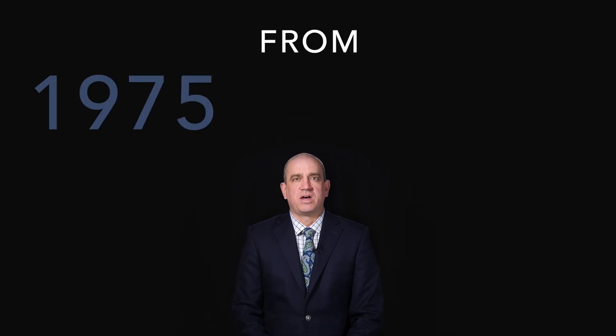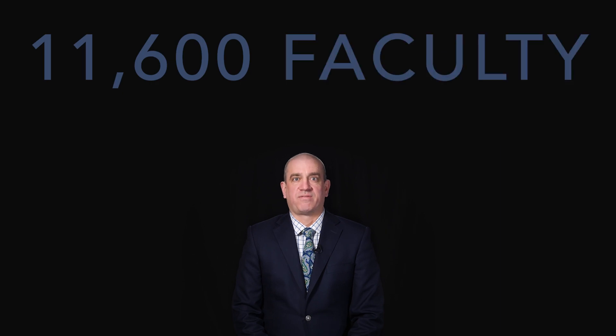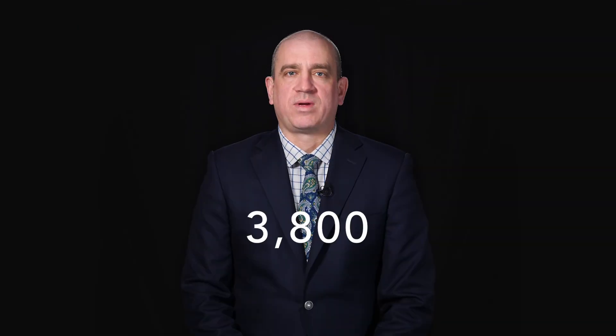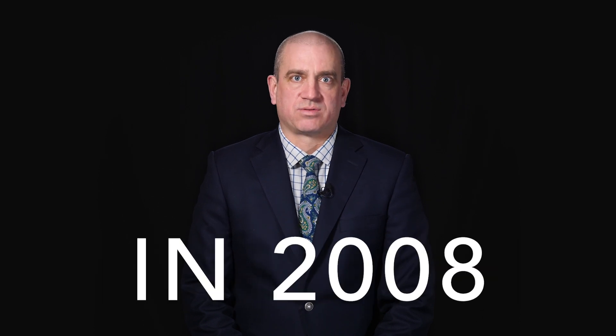As obscene as that statistic sounds, this kind of administrative bloat is actually fairly representative of most American colleges and universities. Another study shows that the California State University system grew their faculty from 1975 to 2008 by about 4% — that's 11,600 faculty in 1975 to 12,000 in 2008. In the same period, the administration more than tripled: 3,800 administrators in 1975 to 12,000 in 2008. In fact, the 2008 numbers provide for more than one full-time administrator for every full-time faculty member.